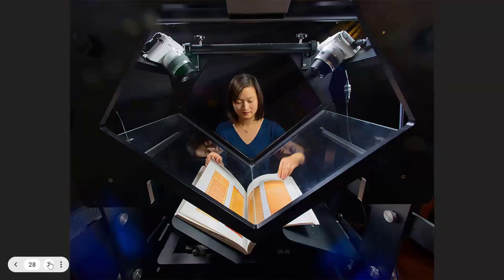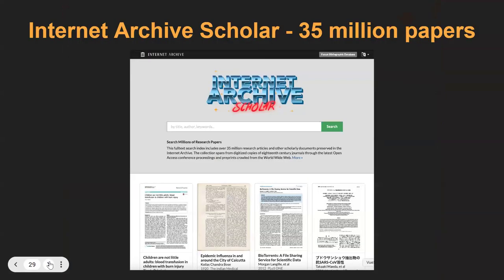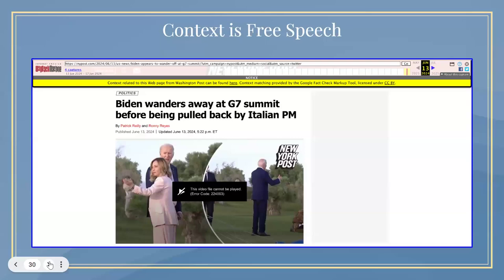If you come to our office in San Francisco, there's a digitization machine there — we have a small boutique digitization center. If you give us a book, we'll digitize it for you. Here's a quick look at the front page of our academic program, scholar.archive.org, where we have archived more than 35 million open academic papers. This is not Sci-Hub, this is not a shadow library — these are academic papers that have been available online, publicly accessible.